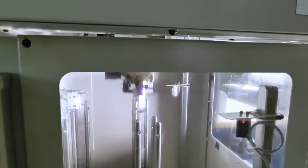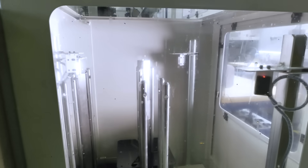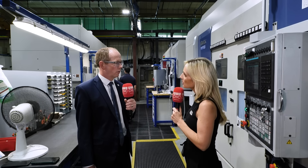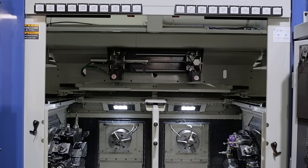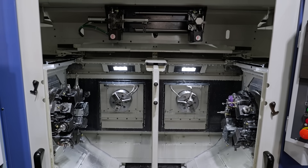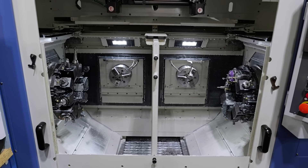DP started with a twin spindle machine, doing an application where an operator was running two single spindle lathes — an op 10 and op 20. We took all of that work and put it into one machine and gantry fed that.